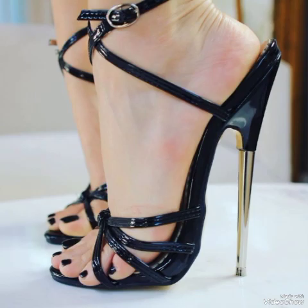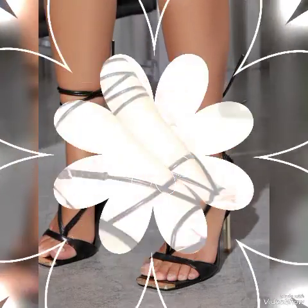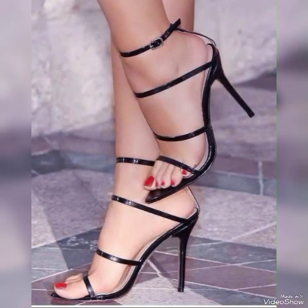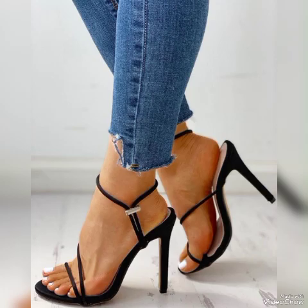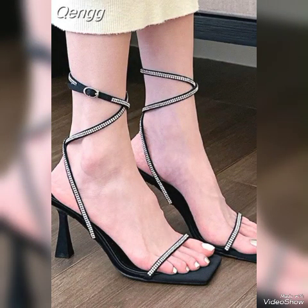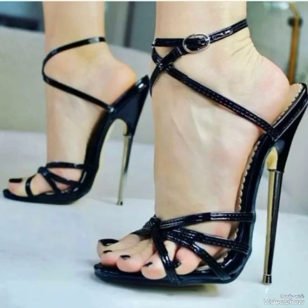Dear viewers, I suggest you to watch this video till the end for more designs and more ideas. With these glamorous beautiful high-heeled sandals, ladies and girls can look more beautiful and more confident. If you want to buy them online, I will tell you the best websites: you can buy from amazon.com, ebay.com, and aliexpress.com.